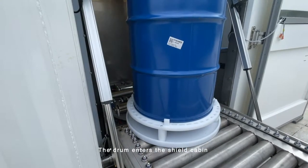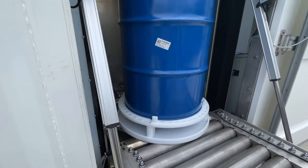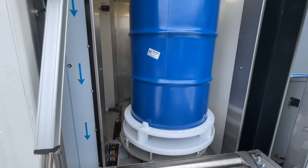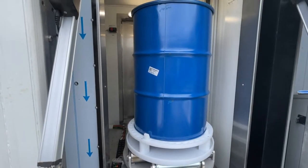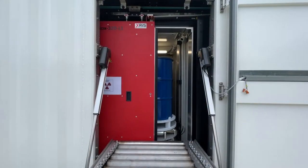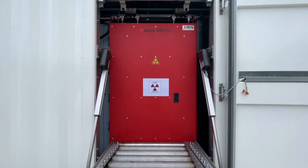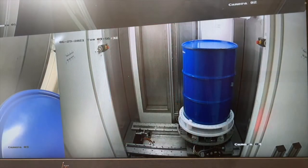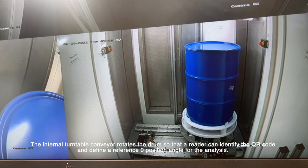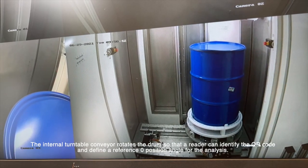The drum enters the shield cabin. The internal turntable conveyor rotates the drum so that a reader can identify the QR code and define a reference zero position angle for the analysis.